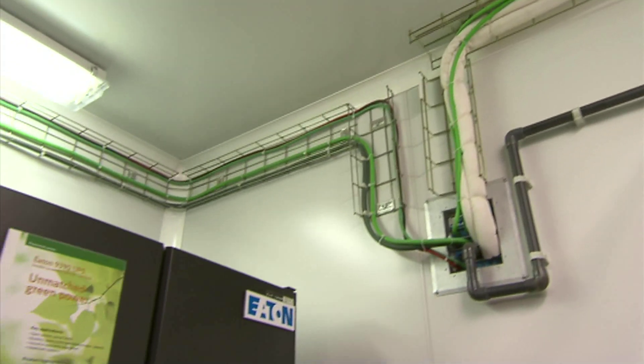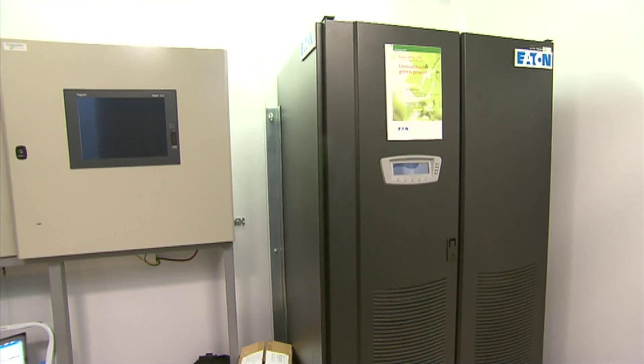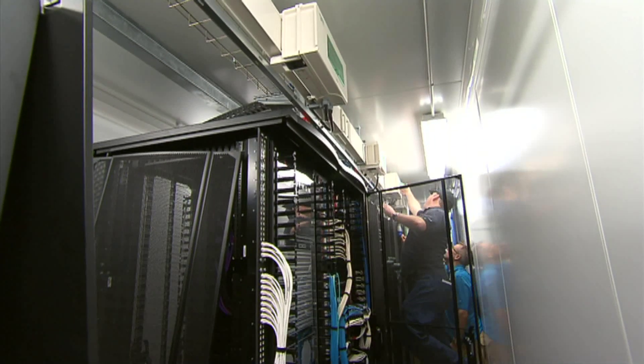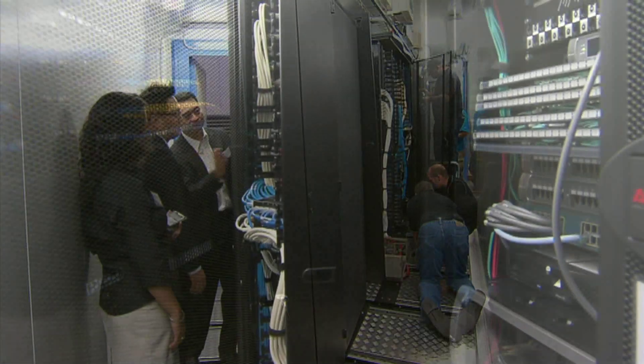This is one of the UPS systems in the Portable Modular Data Centre. There are a number of manufacturers we use for UPS systems — a UPS system from Eaton, a UPS system from APC. Both of these systems are scalable and modular, which means I can add UPS capacity live on the fly.